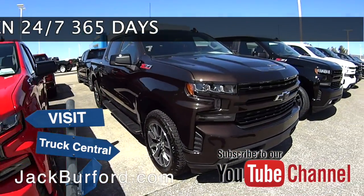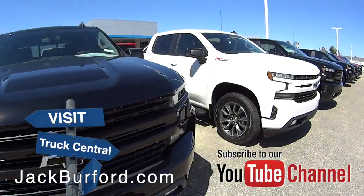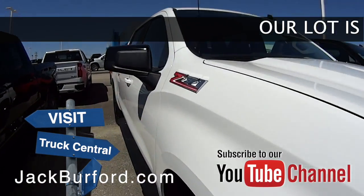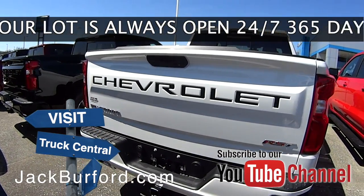We've got your custom Trail Boss, we've got your LT Trail Boss. Black bow ties, regular bow ties on the front. We've got some with lettering on the back — I don't know if you can see right through there, Randy, that Chevrolet on that white RST. Look at that lettering on the back of that truck — really makes that Chevrolet pop.